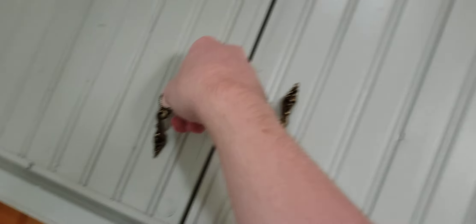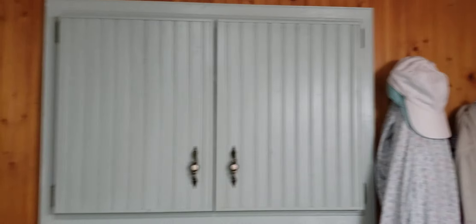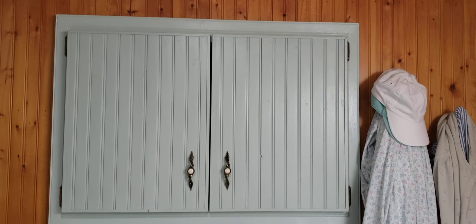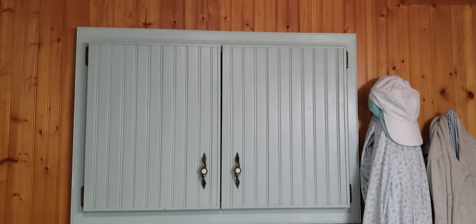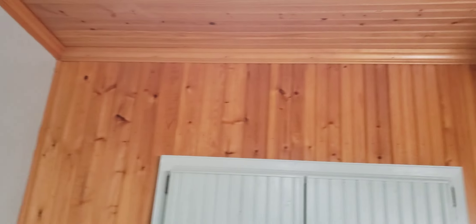Here's all the stuff in there. And here is the wood wall, here's the wall, and here are the cabinets and clothing.